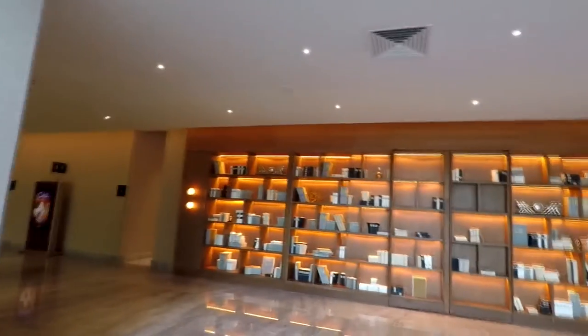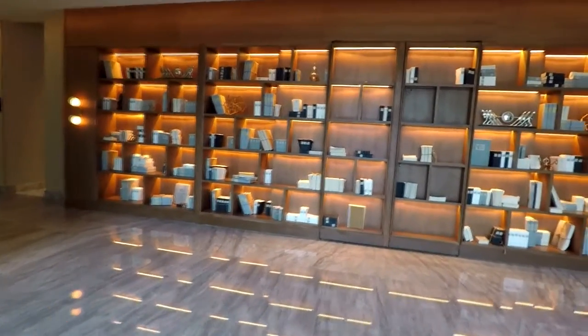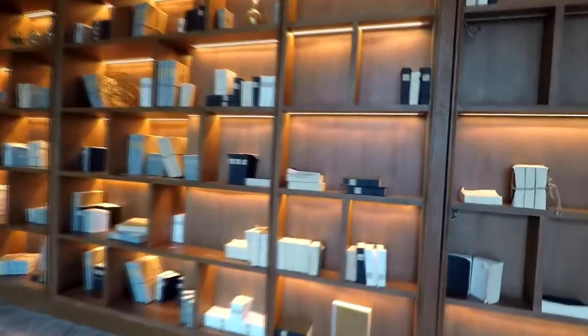I'm going to show you a bar here — it's a secretive bar called The Library. It's not a place you'd normally expect a bar, but it's behind these bookcases. When you open the bookcase, you'll see a bar behind it. Let's take a look — here it is, the secretive bar.